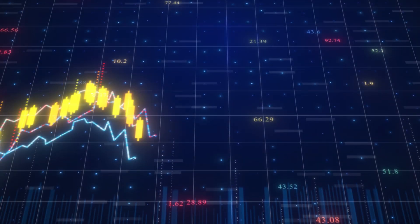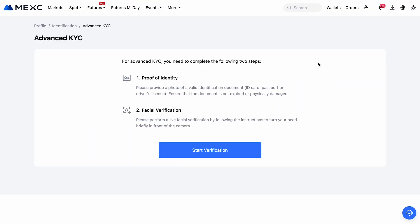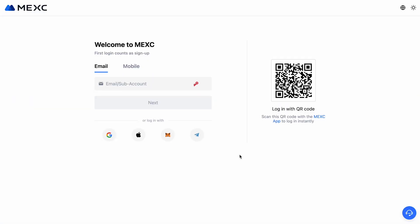Hi everyone. In this video I'll show you how to create and set up an account on MEXC. We'll go step by step through the registration process, look at how to verify your account, and how to claim bonuses from the platform. If you're ready, let's get started.